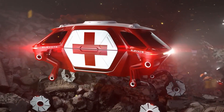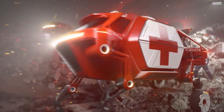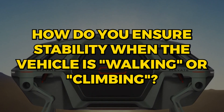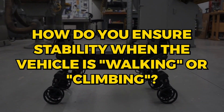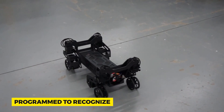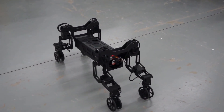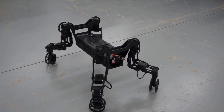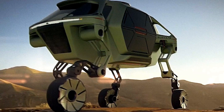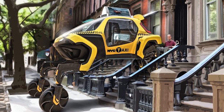Crafting a machine that's part car, part robot presents colossal engineering challenges. There's the matter of weight distribution, balance, and ensuring the walking mechanism is robust yet flexible. Safety is paramount — how do you ensure stability when the vehicle is walking or climbing? What if it encounters an obstacle it hasn't been programmed to recognize? Then there's the public reception. Many are ecstatic about this leap in transportation, but there's skepticism too. Is it practical? Would it be affordable? How would maintenance work on a vehicle that's so complex? Hyundai has their work cut out, not just in design, but also in winning hearts and minds.